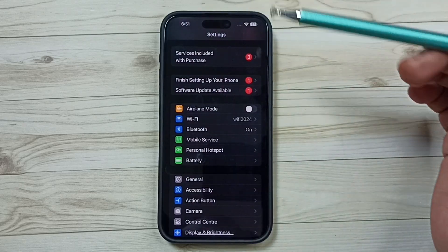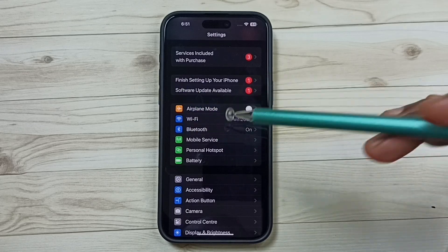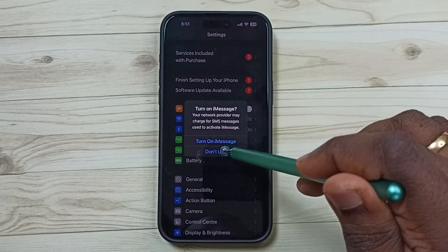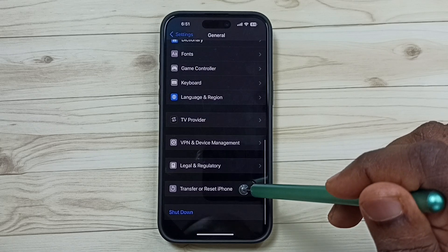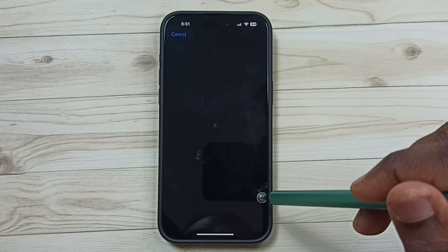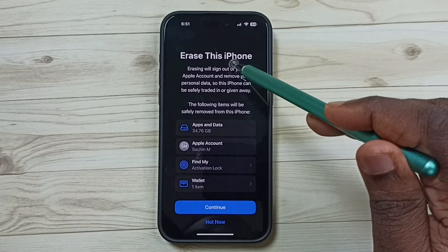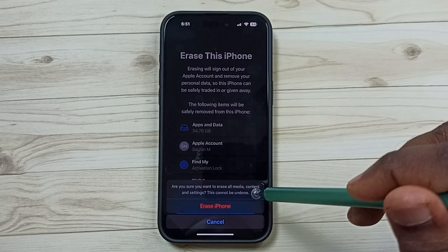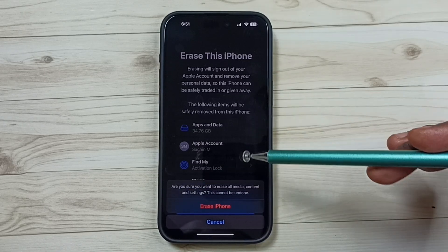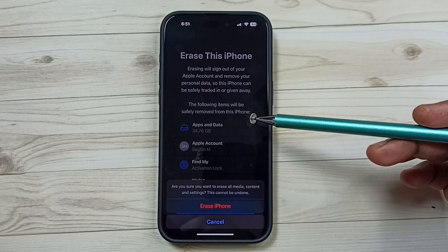There is one more method — method seven — but be careful because it will delete all data from your phone. Go to Settings, go to General, scroll down, tap on Transfer or Reset iPhone, then tap on Erase All Content and Settings. Tap Continue, then tap Erase iPhone. This erases everything and gives you a fresh iPhone from which you can try again. These are the seven methods you can try.